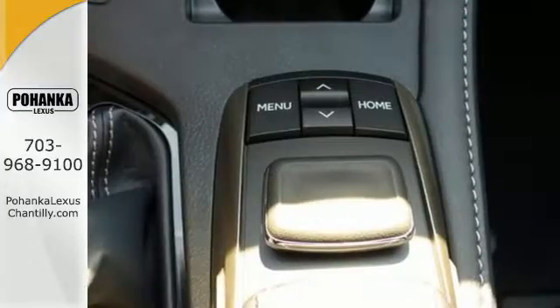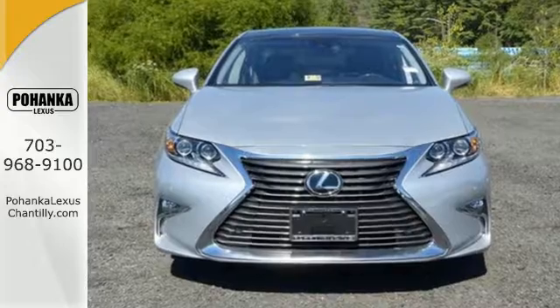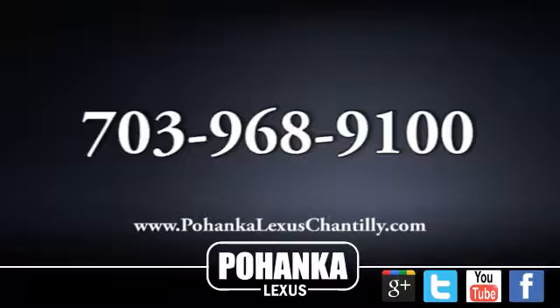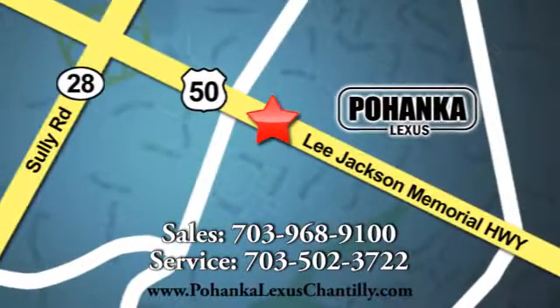Get behind the wheel of this gorgeous ES350 and start turning heads today. Call us now for more information on this vehicle or visit today. We're conveniently located at 13909 Lee Jackson Memorial Highway in Chantilly.